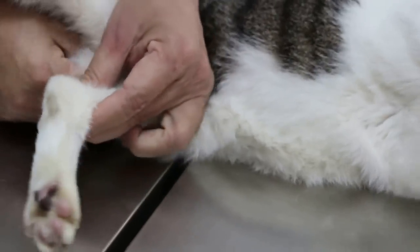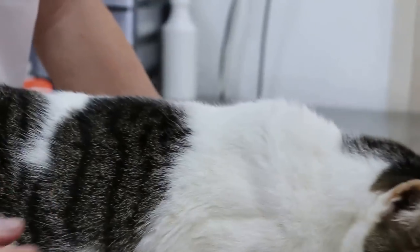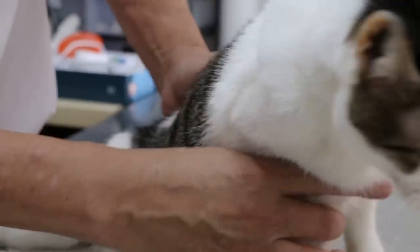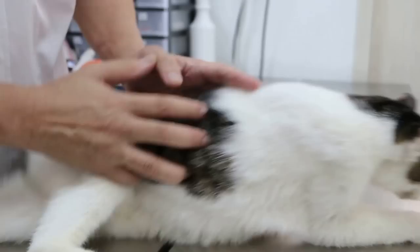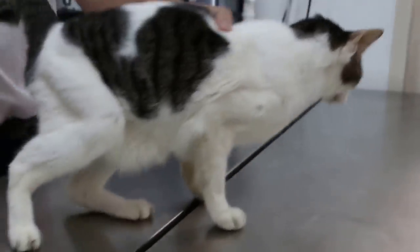Temperature is normal, was a bit high but normal now. Weight taken at 2.7kg. Overall you can see that this cat is very thin and there's no fever. Now I'll go for checking the heart and lungs and abdomen.